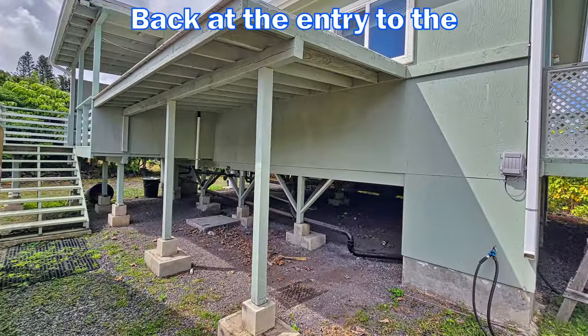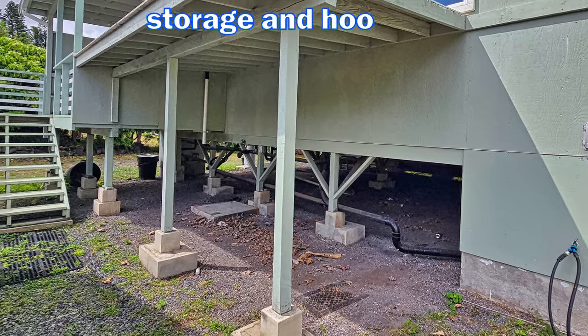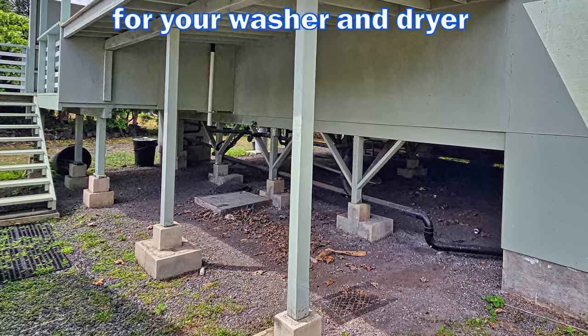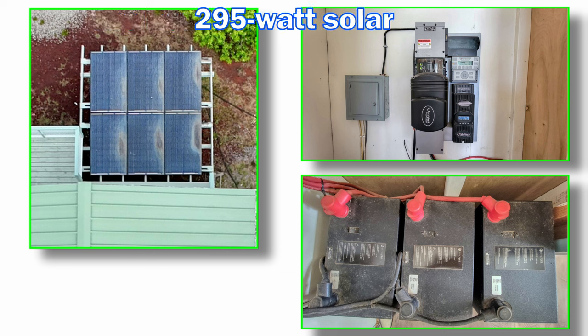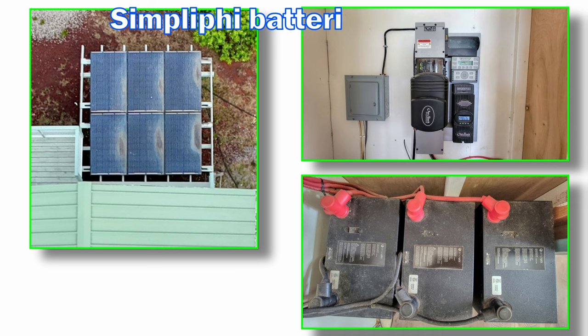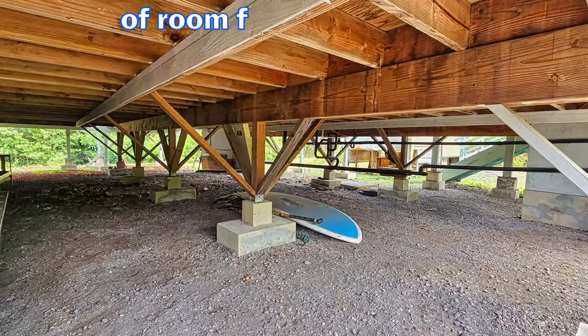Back at the entry to the home, there is an additional covered area for storage and hookups for your washer and dryer. The home is powered with six 295-watt solar panels tied to three simplified batteries and an Outback inverter system. Underneath the house, there is plenty of room for storage.